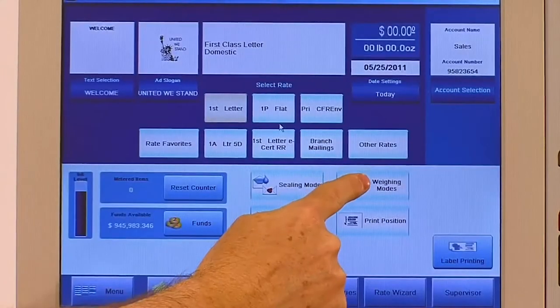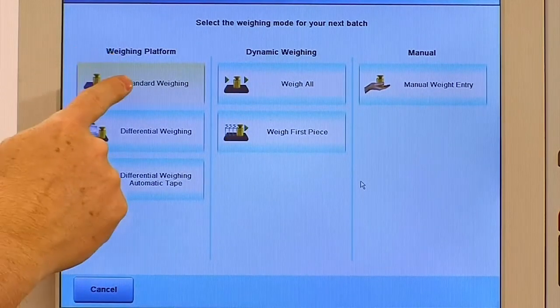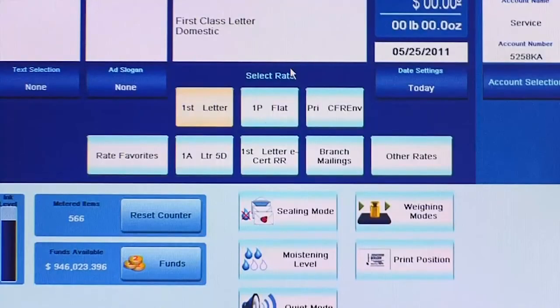The number of keystrokes for each command has been minimized so that you can drive maximum throughput and productivity without wasting time. One of the most attractive elements of the home screen is the ability to customize buttons and prompts in order to better serve operators' specific needs.